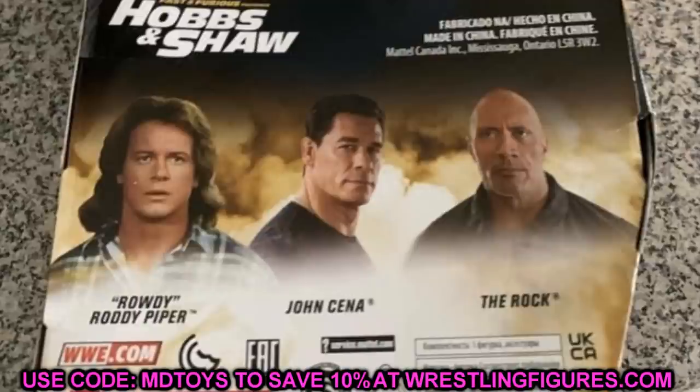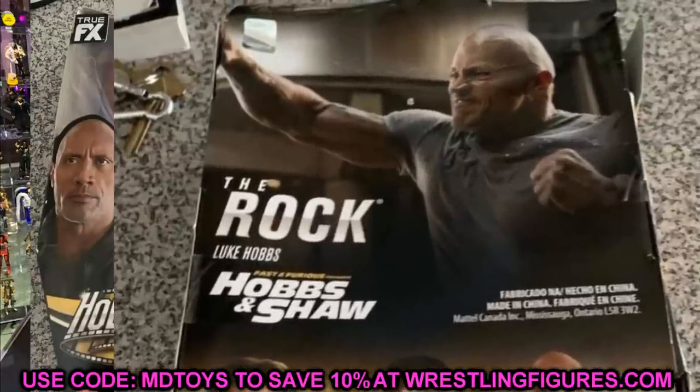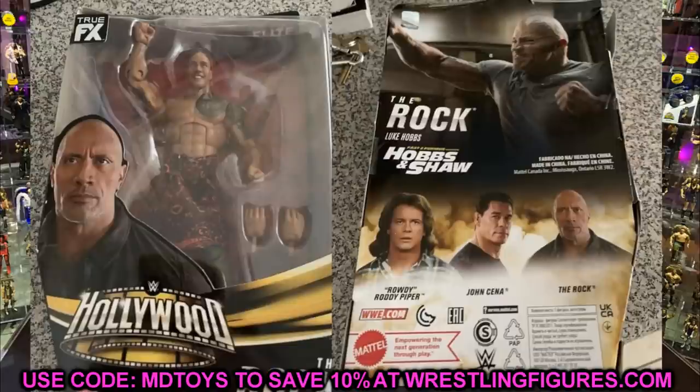So is this a brand new WWE Elite figure of The Rock from the Hobbs and Shaw movie? That is what it appears to be. I looked at this and thought immediately it has to be some kind of custom or a fake, but the more I analyze it, I think this is legitimate. You can look at the true effects, you can see the Elite logo up there in the top right. And on the back of the packaging, it has the official licensed WWE sticker, which pretty much authenticates it — something that I don't think can be replicated.